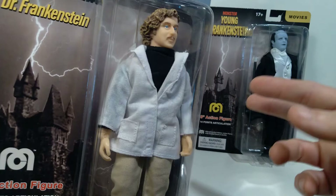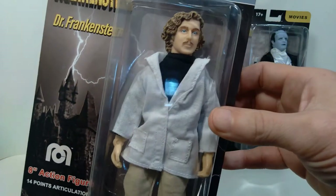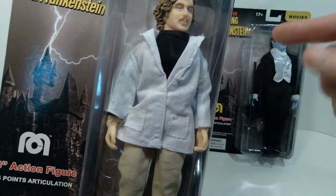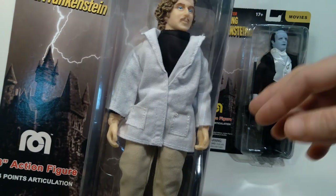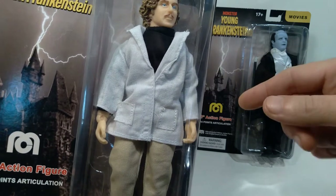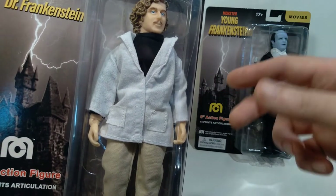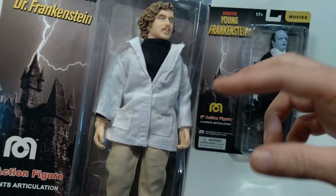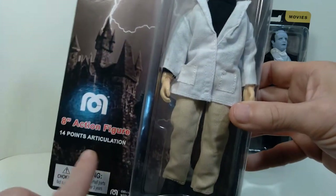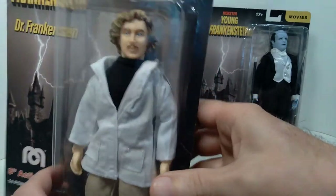Both these figures use the older style Mego body from 2018, so I'm going to leave these in the package for now because I already know what the articulation is like on them. I will put a link in the description to the video where I go over the articulation on various Mego figures, and also a link to the video where I introduce the new Mego body and do a side-by-side comparison. The newer designed one has 26 points of articulation as opposed to the 14 points of articulation on these figures, so these ones are a little bit older.